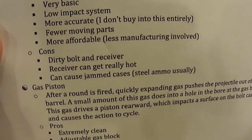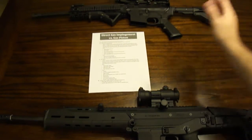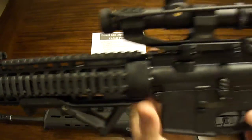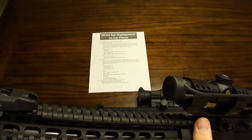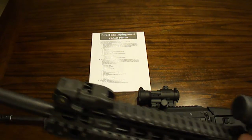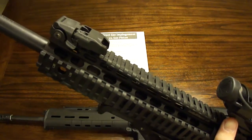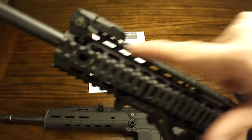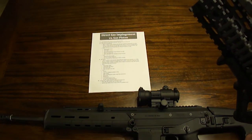What are the cons? You get a dirty bolt and receiver. The receiver can get really hot, and you can cause jammed cases — that's usually attributed to steel ammo. On the pros side again: it's really lightweight — there isn't a whole lot here except the little gas block and that tube. It's really easy to design, not a lot to it. The gas tube doesn't have to be super-duper strong. It's lightweight compared to a gas piston, it's low-impact, and accuracy really just depends on the rifle. Fewer moving parts — this gas tube is one piece and it doesn't actually move, whereas on a gas piston rifle it does. And it's more affordable.